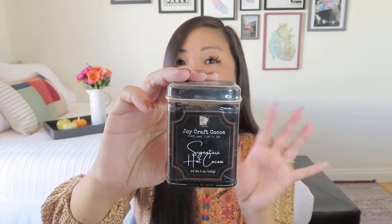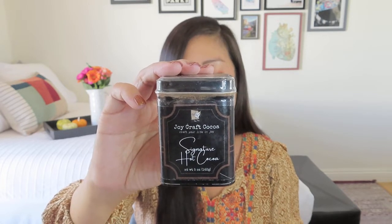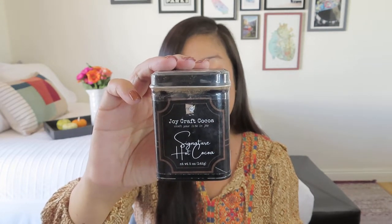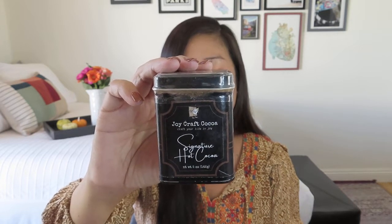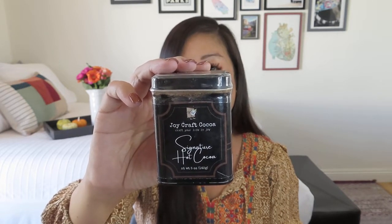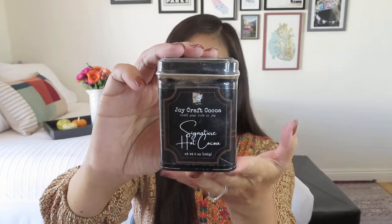This is the Joycraft Cocoa Signature Hot Cocoa — five ounces in a lovely little black tin, super cute for a hot cocoa or coffee station at home. Indulge in a luxurious cup of hot cocoa made with a blend of four cocos. Each reusable tin comes with enough cocoa for three cups. Add three tablespoons of cocoa to six ounces of boiling water, or make it with your favorite milk of choice instead of water. Three nice big indulgent mugs of hot cocoa — really how it should be.